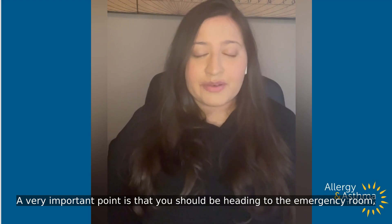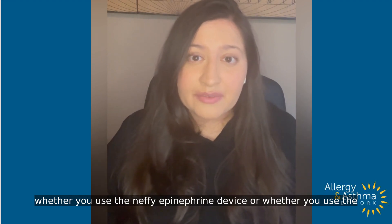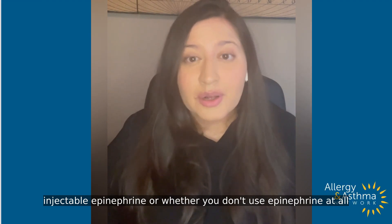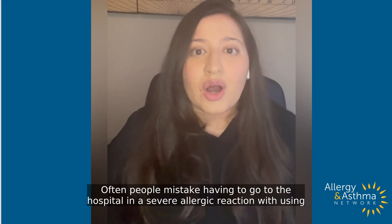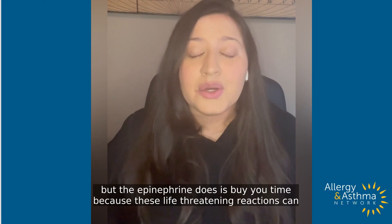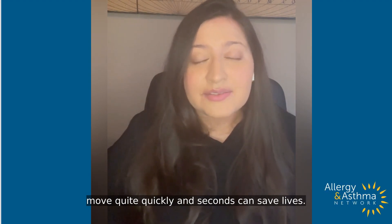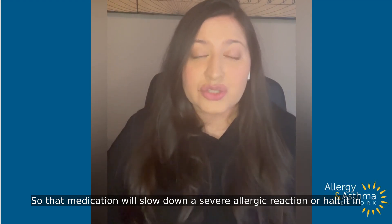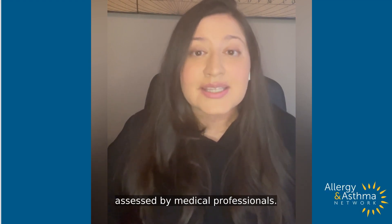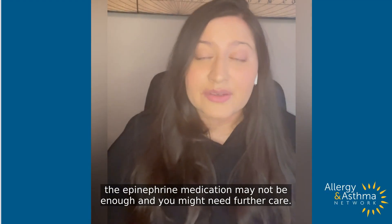One last important point: you should be heading to the emergency room whether you use the Nefi epinephrine device, whether you use the injectable epinephrine, or whether you don't have epinephrine available to you at all. Often people mistake having to go to the hospital with just using the epinephrine — that is not the case. What the epinephrine does is buy you time, because these life-threatening reactions can move quite quickly and seconds can save lives. That medication will slow down or halt a severe allergic reaction in its progress, but you still have to go and be examined and thoroughly assessed by medical professionals, as the epinephrine medication may not be enough and you might need further care. Thank you.